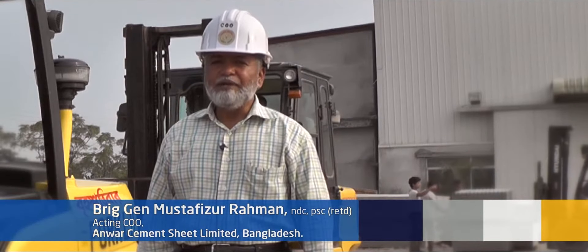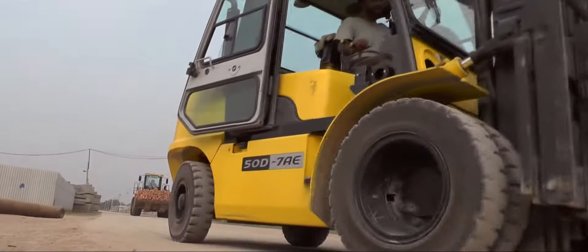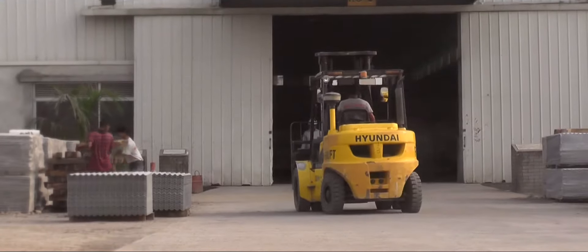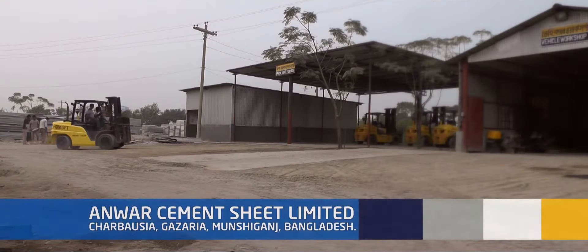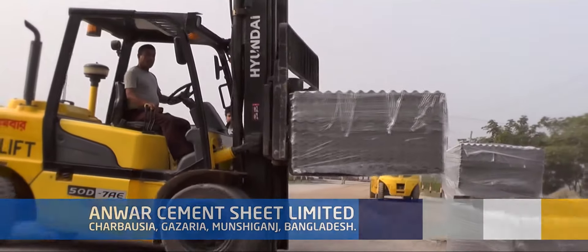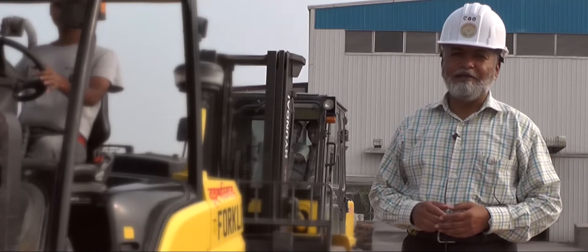We are getting very good after-sales service from the team located in Bangladesh. I would again say that Hyundai forklifts have given us good performance. We are happy. I wish the Hyundai company all the best. Thank you.